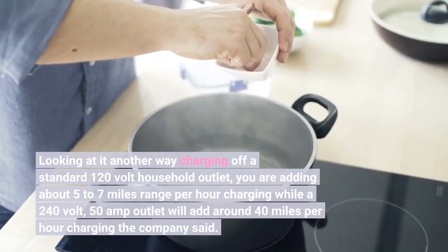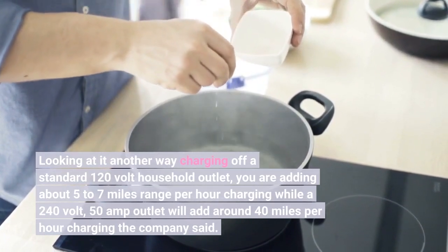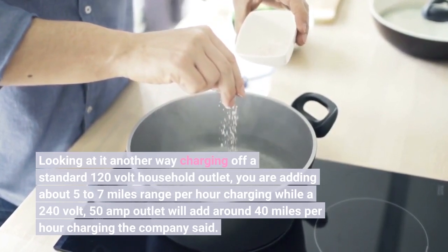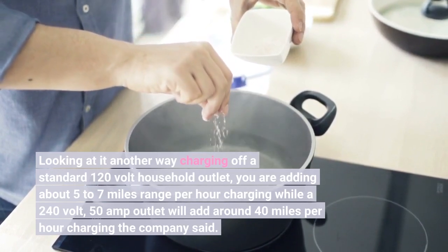Looking at it another way, charging off a standard 120 volt household outlet adds about 5 to 7 miles of range per hour, while a 240 volt, 50 amp outlet will add around 40 miles per hour of charging, the company said.